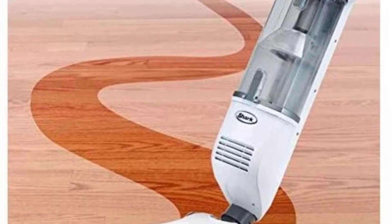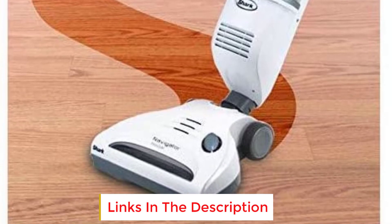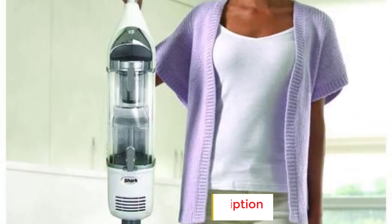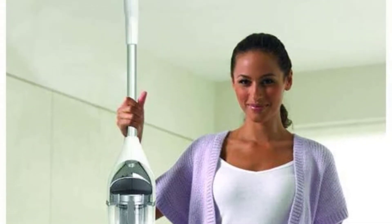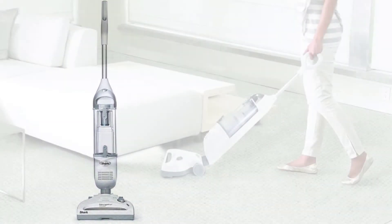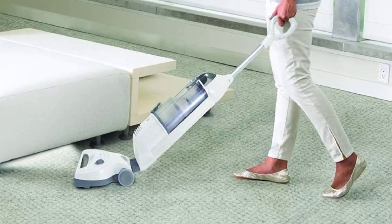You'll also get an extra-large dust cup that holds more debris and dirt to reduce the number of times you have to empty it, and there is a top and bottom empty design that allows you to easily dump the contents of the bin without having to touch it. You get dual-speed settings for bare or carpeted flooring, and it has a very slender design that is easy to store between uses without taking up a large amount of space.